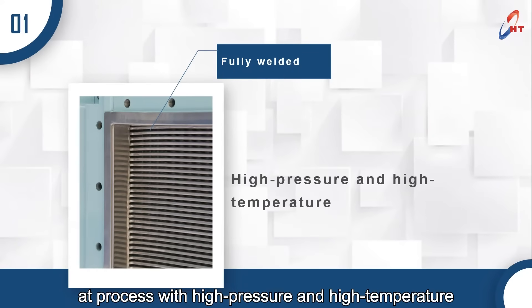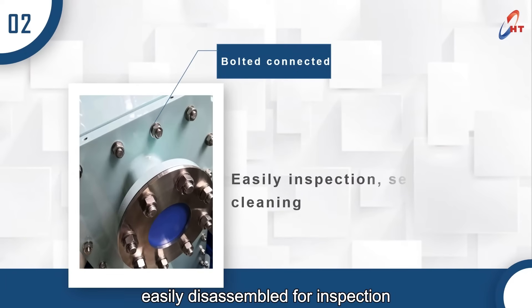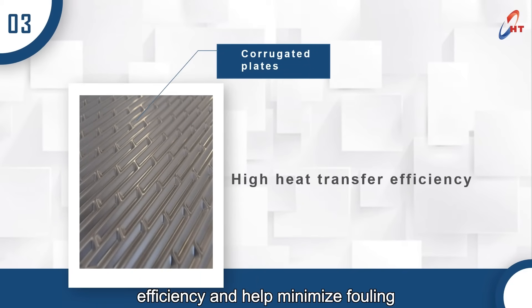Secondly, the frame is bolted and connected, and can be easily disassembled for inspection, service, and cleaning. Thirdly, the corrugated plates promote high turbulence, which provides high heat transfer efficiency and helps minimize fouling.